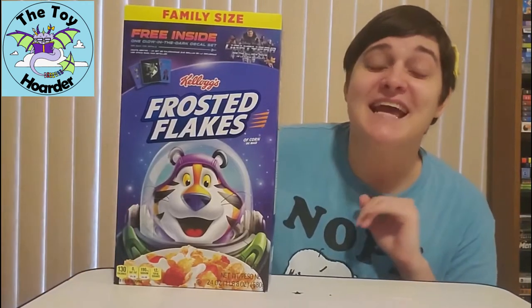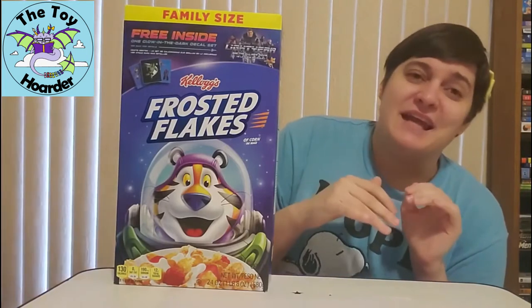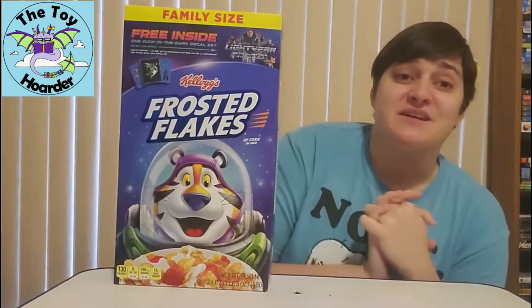Hi, it's Elizabeth from the Toy Hoarder. Today I am back with some more cereal toys for you guys. Now, this isn't exactly a toy per se, but I think it fell in the category, and it was also that Toy Story slash Buzz Lightyear category, so you knew I had to have it, and I figured I would share it with you guys as well in case anyone else is interested.